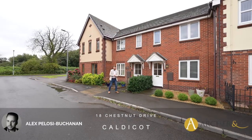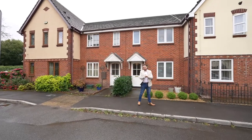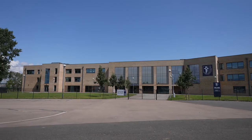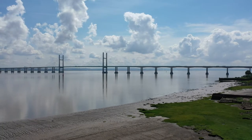Hi, it's Alex from Archer & Co here, and today I'm delighted to introduce to you this fantastic two-bedroom mid-terrace property located in Roggett. The village of Roggett is well situated between Maeger and Caldecott. Caldecott offers a range of amenities including schooling, supermarkets, as well as having great transport links to the M48.